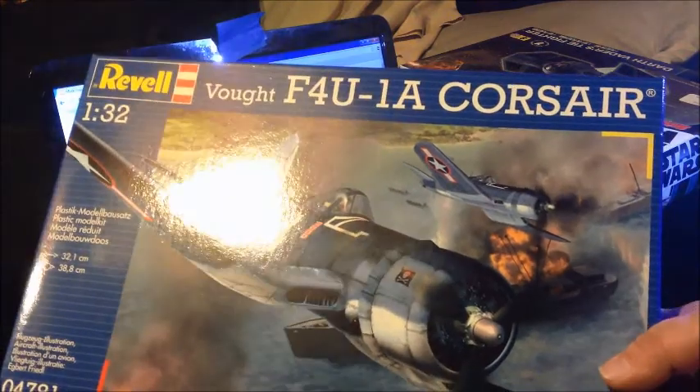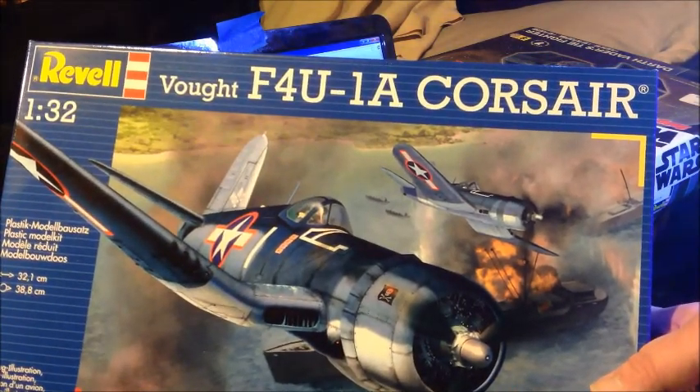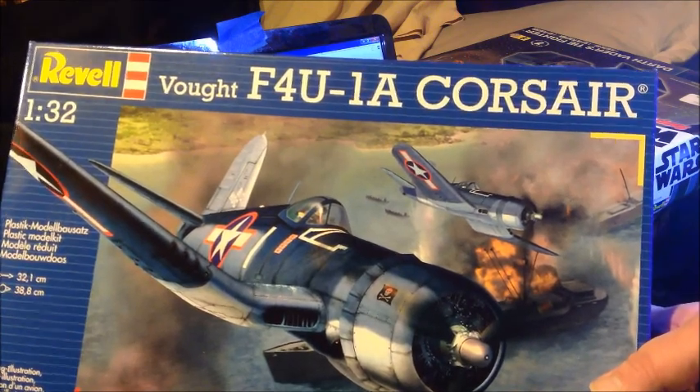Revell Germany, actually. F4U-4 A1 1A Corsair. This one was $19.95.